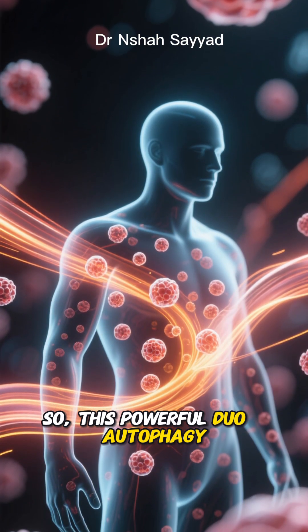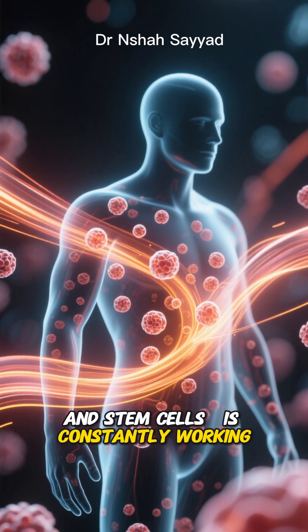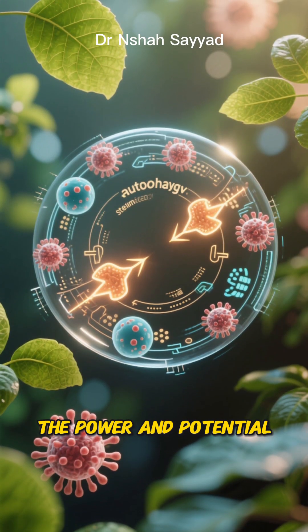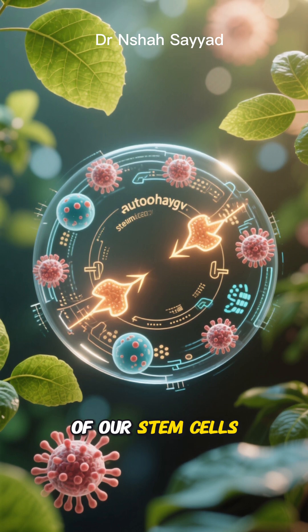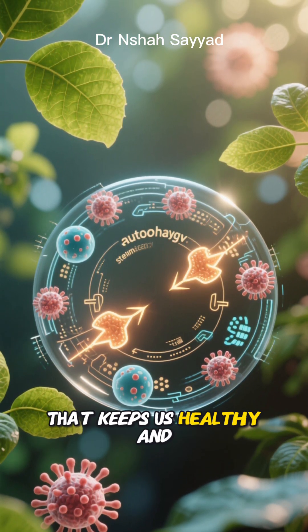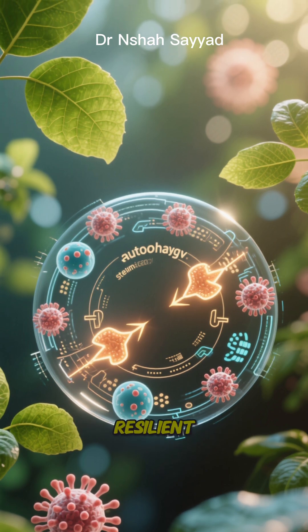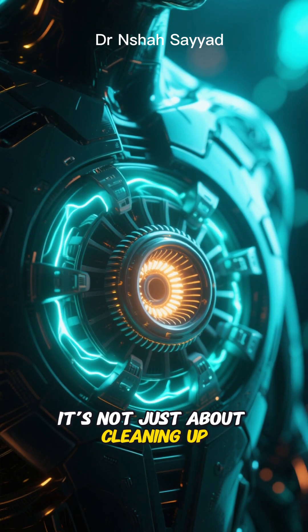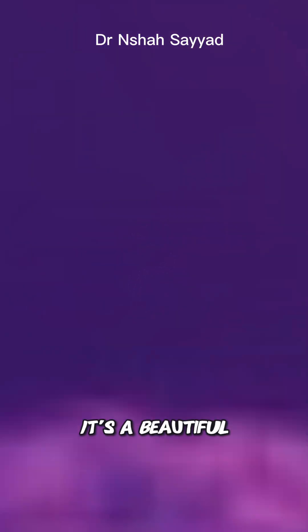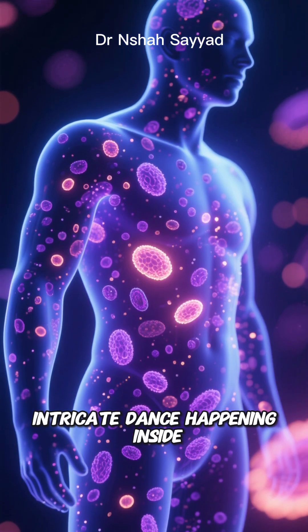So this powerful duo — autophagy and stem cells — is constantly working behind the scenes. Autophagy maintains the power and potential of our stem cells, and our stem cells, in turn, drive the regeneration and repair that keeps us healthy and resilient. It's not just about cleaning up; it's about fueling the very engine of our body's renewal. It's a beautiful, intricate dance happening inside you right now.